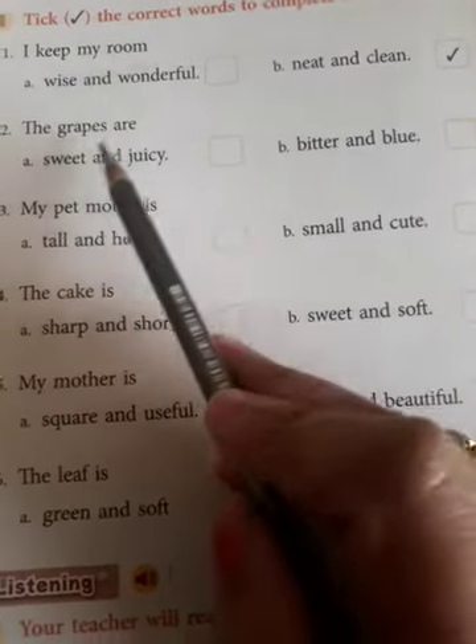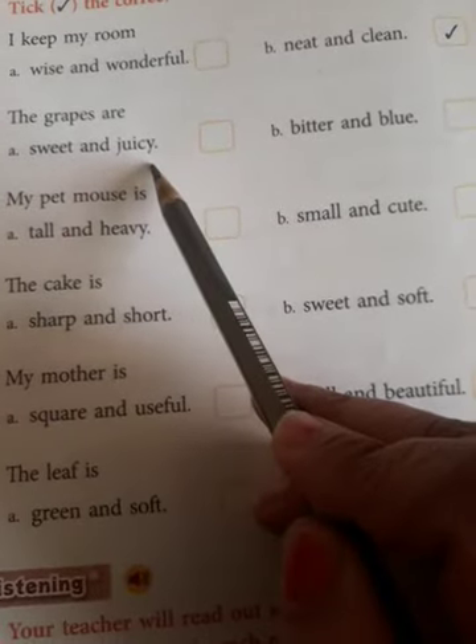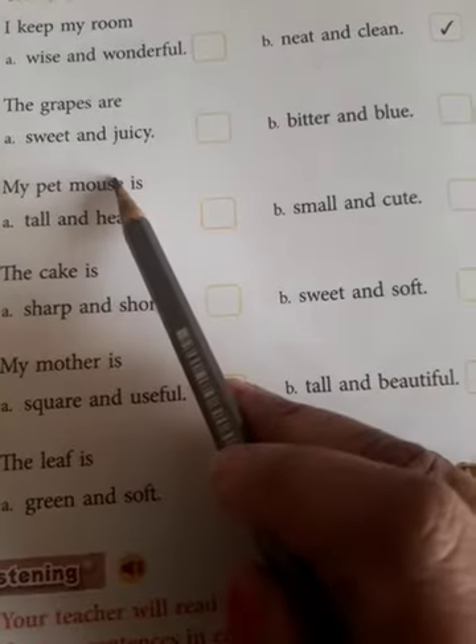Neat and clean. The grapes are — sweet and juicy, or bitter and blue? Grapes can be bitter and blue? No. They are sweet and juicy.